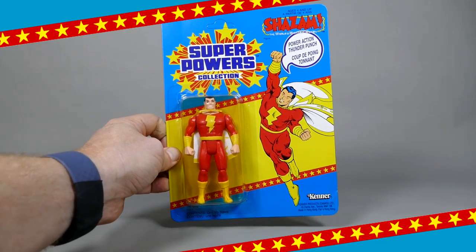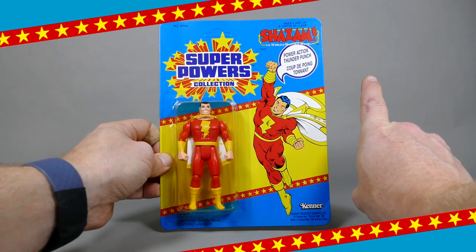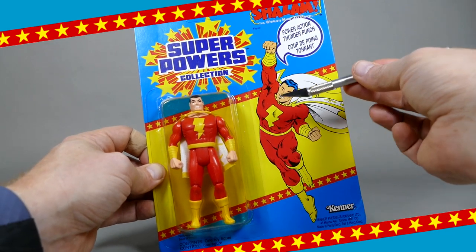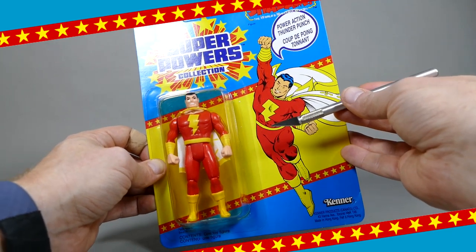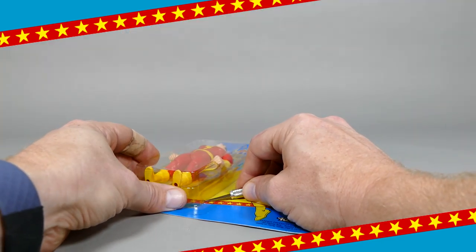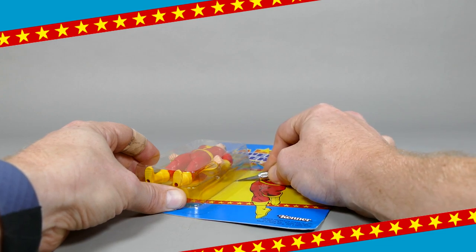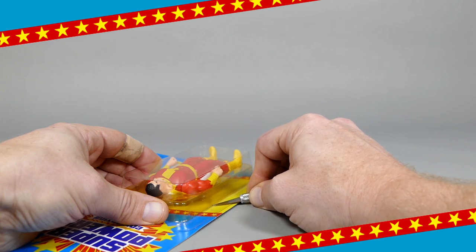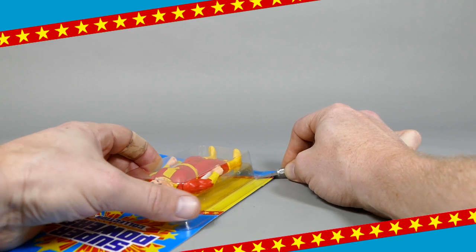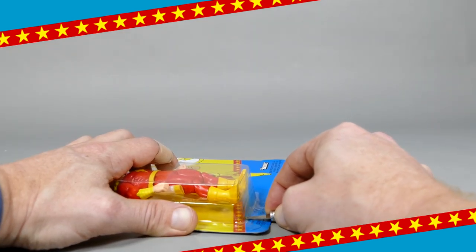Either way, I think we've chatted long enough about the packaging, let's take them out very carefully, might I add. To be honest, I don't usually employ the razor-to-bubble technique, but for this one and all of the Super Powers I'm going to be opening, I'm definitely going to make an exception. I'm actually going to leave the top of the bubble intact — that way I don't damage anything, and if I really want to, I can slip him back in.